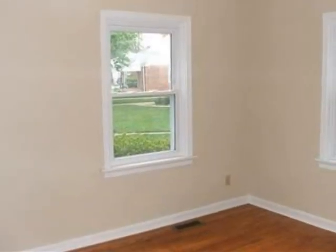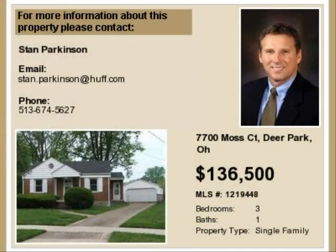This property is represented by Stan Parkinson Huff Realty.